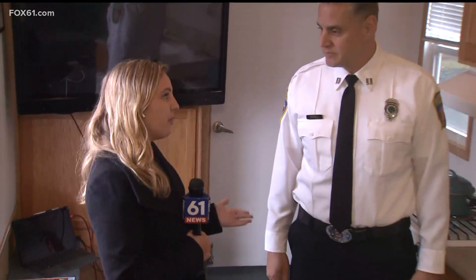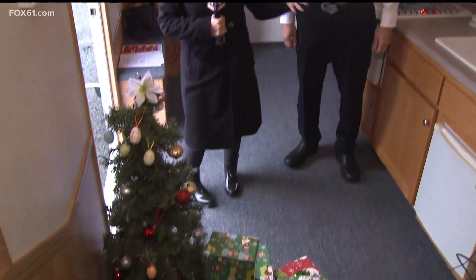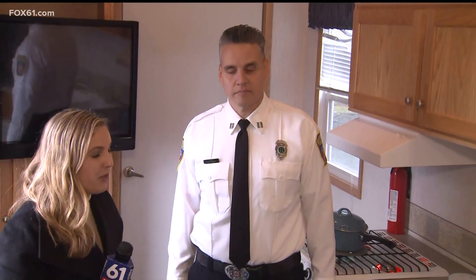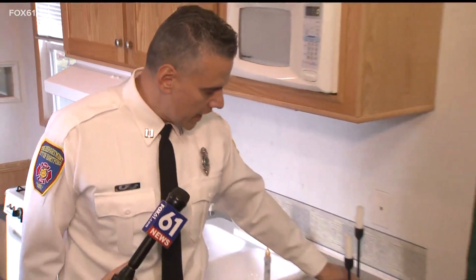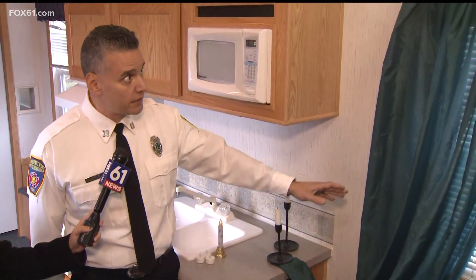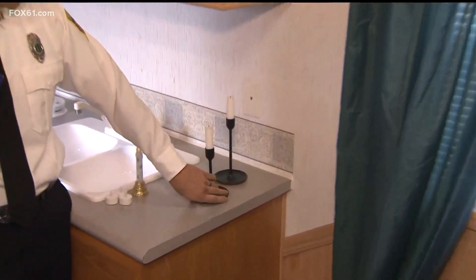I'm with Captain Jose Rivera with the Hartford Fire Department. In front of us, we have just about every example you could need to talk about some fire hazards that could be in your home this holiday season. We promised we'd get to the candles first, so Captain Rivera will talk about some fire safety tips regarding candles. One of the things you want to look at is making sure they're not too close to anything that could burn. In this case, we have it right next to some curtains. You want to make sure you have at least a three-foot barrier.